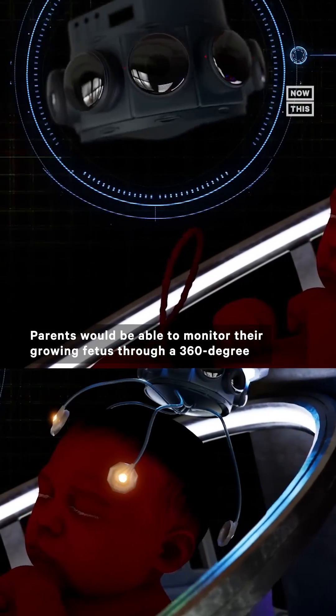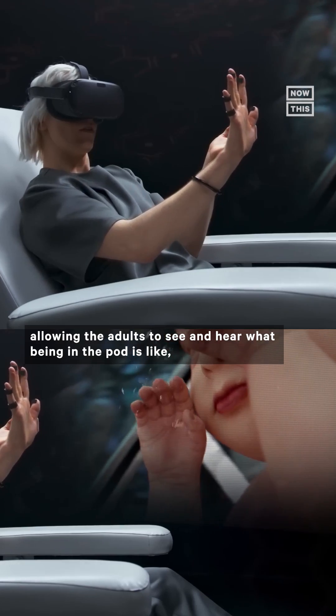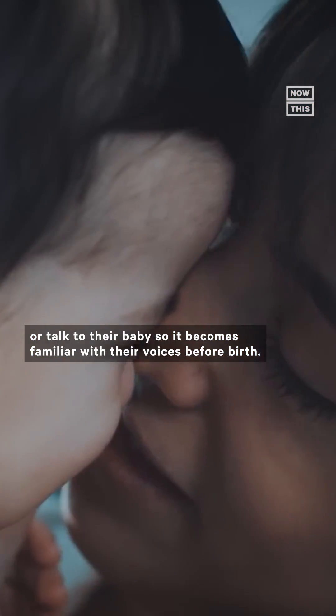Parents would be able to monitor their growing fetus through a 360-degree camera that would connect to a VR headset, allowing the adults to see and hear what being in the pod is like. It would also feature a speaker to allow parents to play music or talk to their baby so it becomes familiar with their voices before birth.